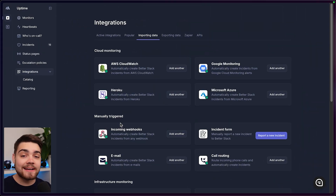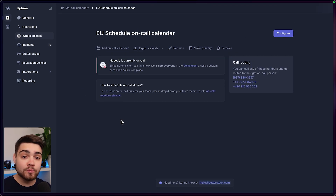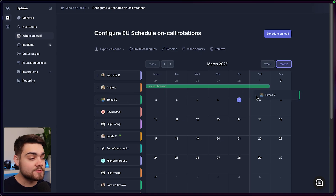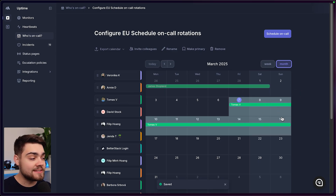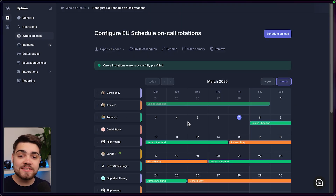When we need to set up who is being alerted, BetterStack has an easy-to-use on-call calendar. We can see the list of on-call calendars that we've set up here. If I go into EU Schedule, we see nobody's on-call, so let's configure this. We can drag and drop someone, place them on the calendar, and then extend that range as well. You can even use the pre-fill options to choose the team members you want to rotate and click pre-fill, and that will pre-fill the calendar for you. This can even be integrated with your existing shared Google calendars.